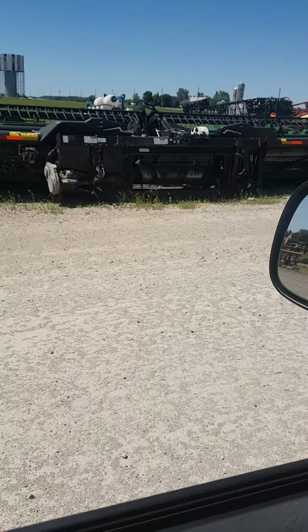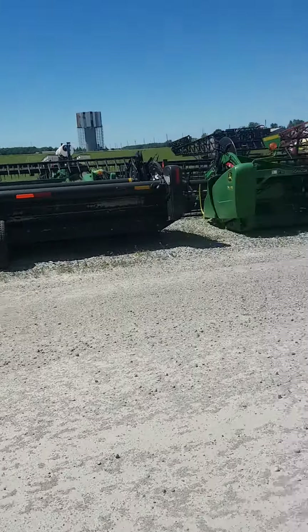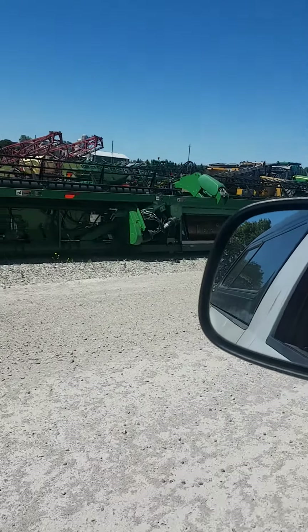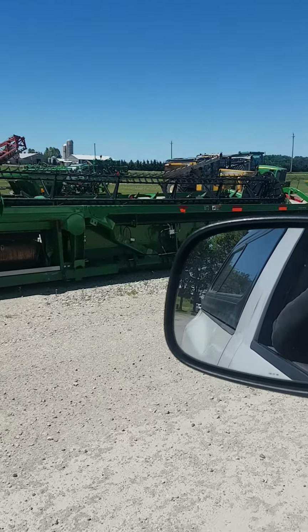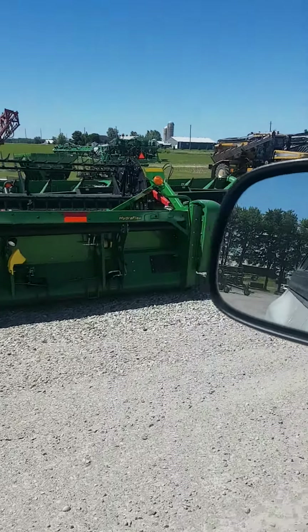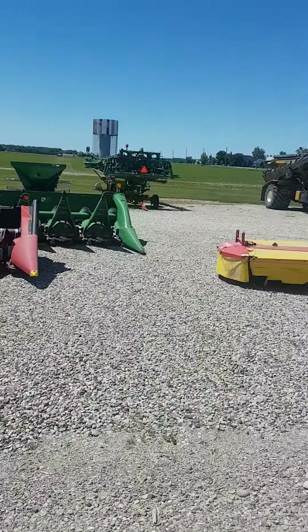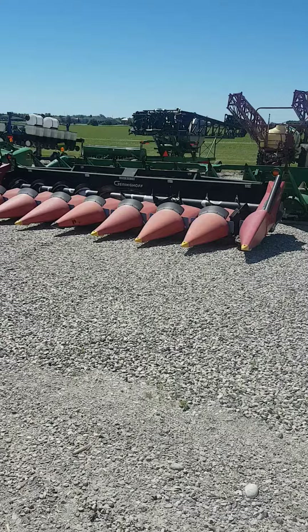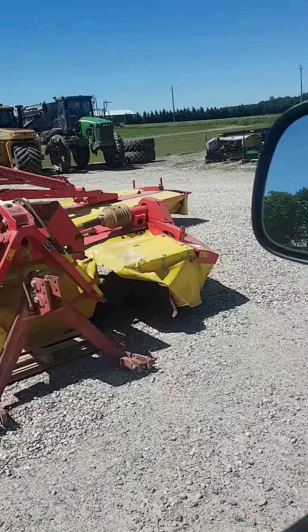There's a big Macdon — 40 to 45 footer. There's a 45-foot header. It's a good size head, maybe it's a 50 footer — that's a huge head. Says 45 on the side. And a Gerinoff corn head. Wow.